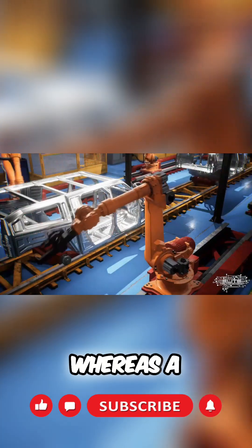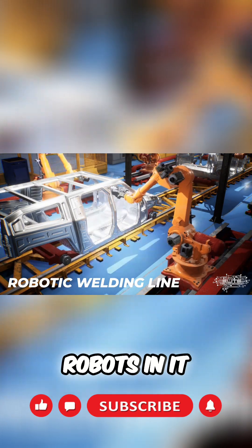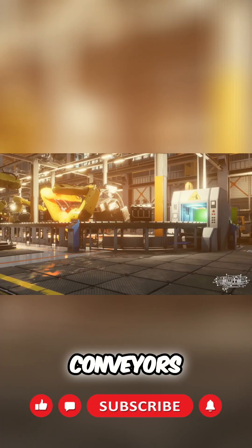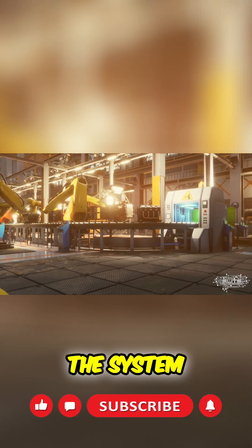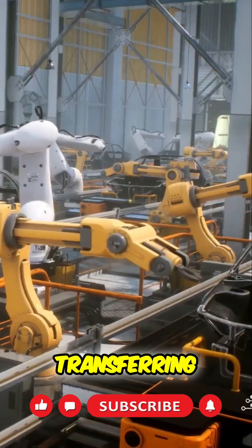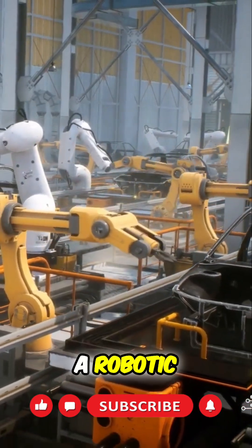A robotic welding line is going to have a lot of robots in it. It's also going to have material handling robots or material handling devices such as conveyors, shuttles, or even the welding robot might have a material handling tool on it — so it can do both the welding and the transferring of the component.